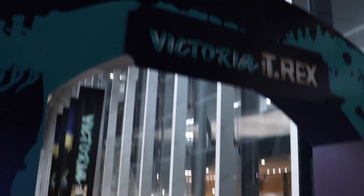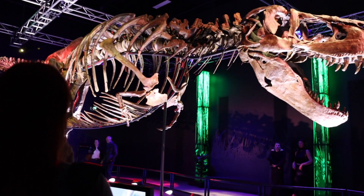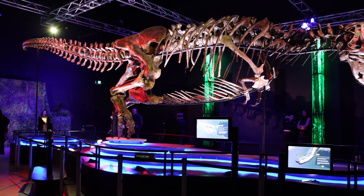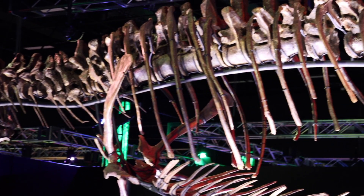I recently took a trip to Melbourne Museum to visit Victoria, a marvellous T-Rex skeleton which is currently a touring exhibition visiting various museums around the world. Victoria the T-Rex is some 66 million years old and is an incredible specimen, being one of the most complete and well-preserved T-Rex skeletons that have been found.